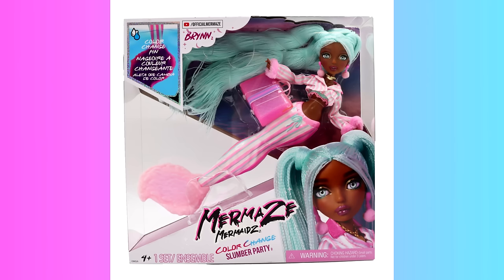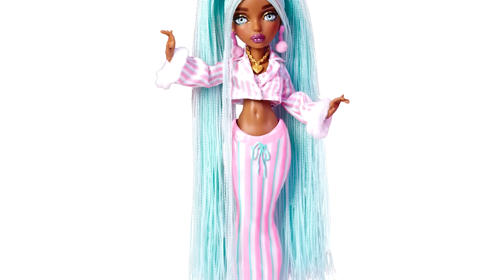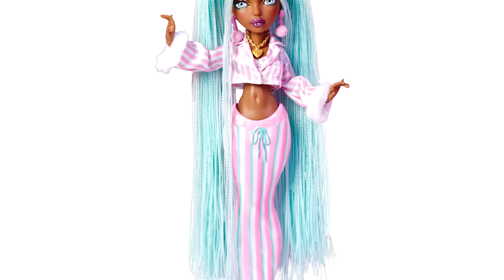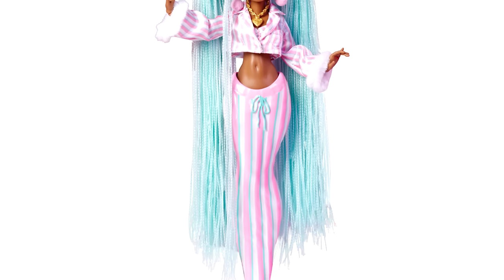Then there's the gorgeous Brynn — she's my second favorite. I love her color scheme and her teal hair. She's got a head full of braids and a very lovely striped classic pyjama design on her tail fin, as well as a classic pyjama shirt.